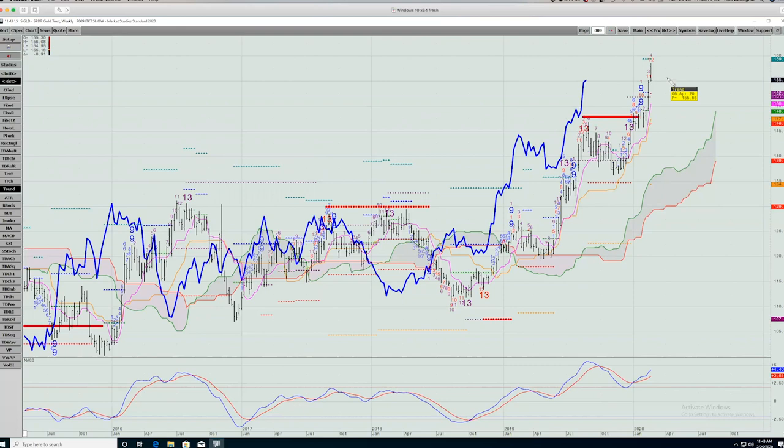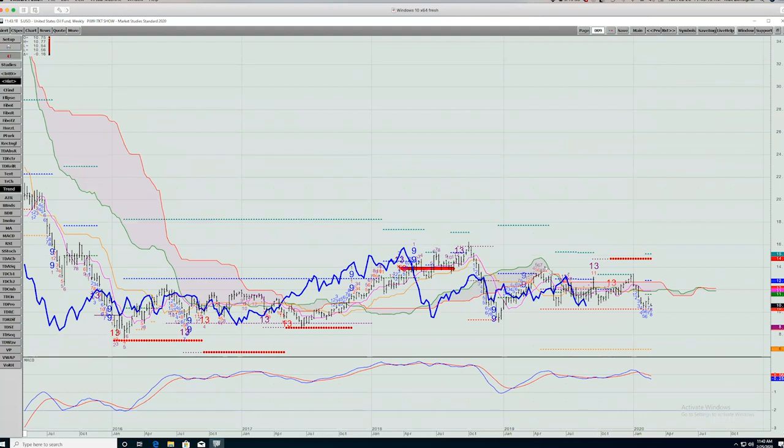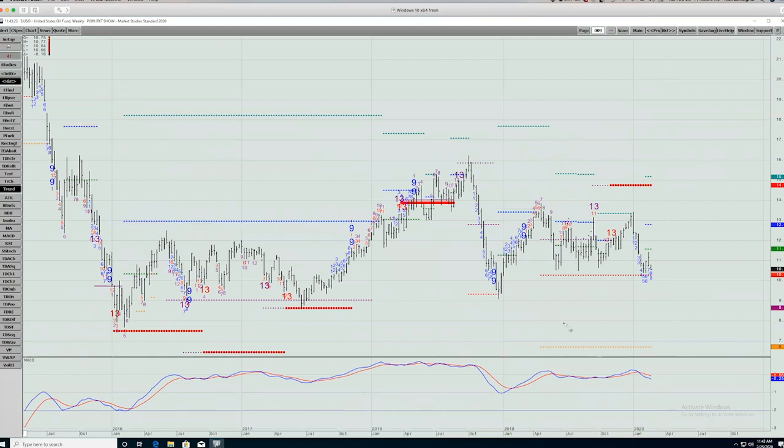USO is the oil market. Using USO, which tracks the front month futures, 10.28 is some theoretical support. But if it breaks there and you get into a really bad situation with global growth, the next bigger downside target would be 6.7 — which probably equates to oil in the mid-30s, from the current $51 or so that it's trading today.